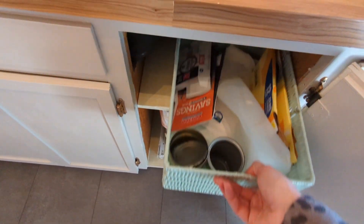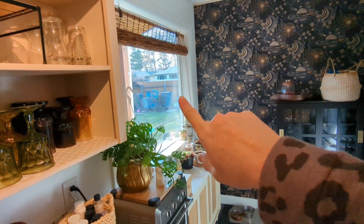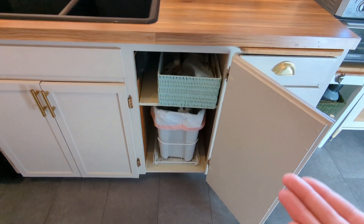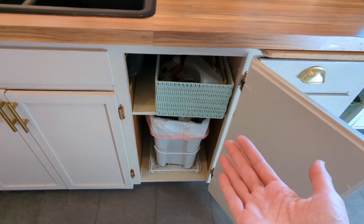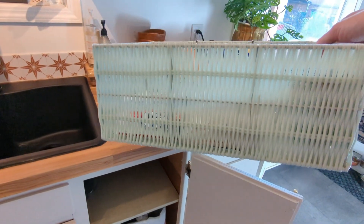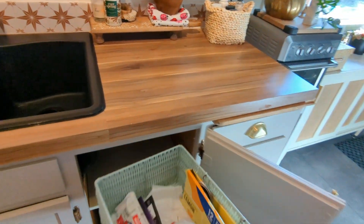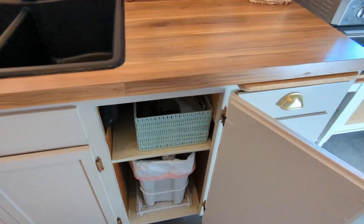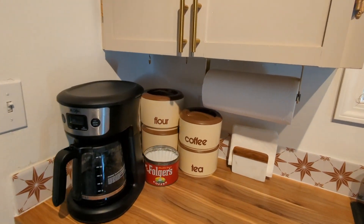We installed a pull-out garbage can here. Up here is our clever solution for recycling — our garbage and recycle bins are way out back, so to avoid having a pile of recycling on the counter, we added a little shelf above the garbage and put a plastic basket on it. When you rinse out your recycling and throw it in there, it won't hurt the basket since it's wet. Once it gets full, we take it out to the recycle.